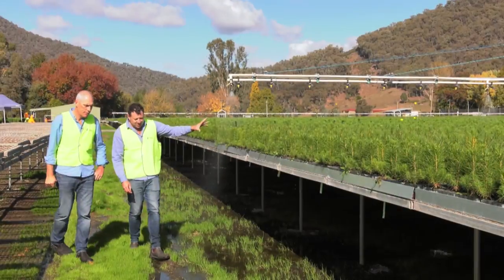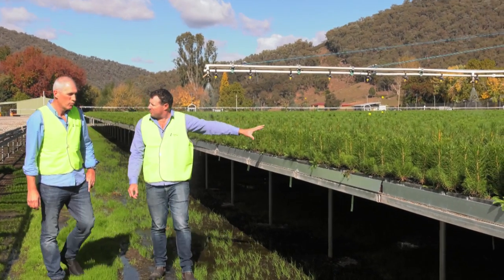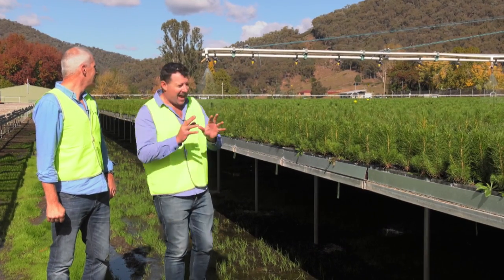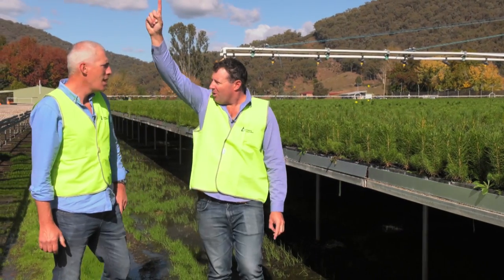Watering time at the nursery. You'd look out here and say, gee, there's a lot of baby pine trees. How many would you say? It is a very, very big number — eight and a half million baby pine trees, just beginning their lives, growing straight and strong.